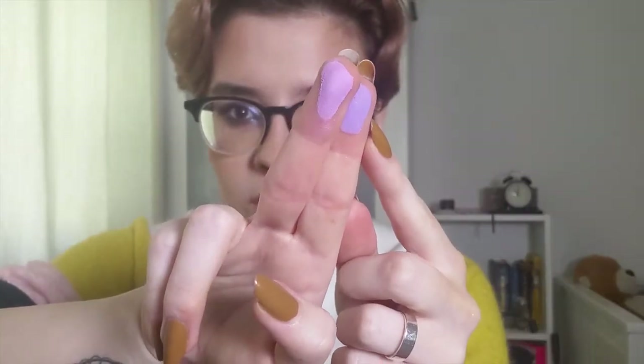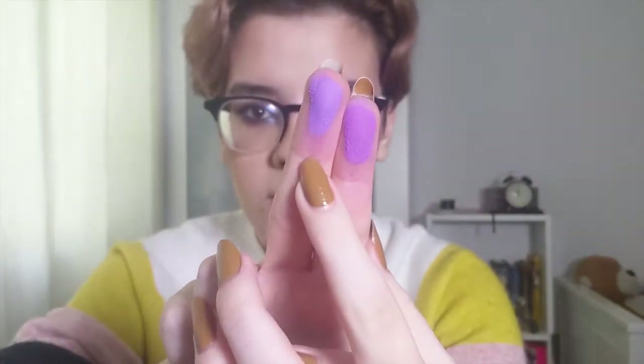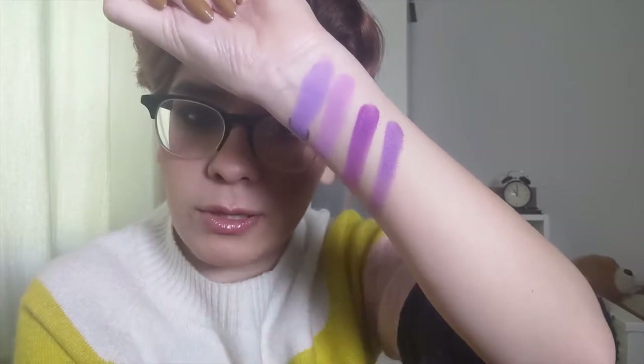First up, I'm going to compare Soiree from Escape Pod to the light purple in Lunar Lavender. This one is Soiree from Escape Pod, this one is Lunar Lavender. These shades to me are quite different — the one in Lunar Lavender has more of a pink undertone and Soiree has more of a blue undertone, so these two aren't dupes to me. I'm going to build up the swatches a little bit just so you can see them better. Now I'm going to compare Mardi Gras from Escape Pod to that purple in Lunar Lavender.